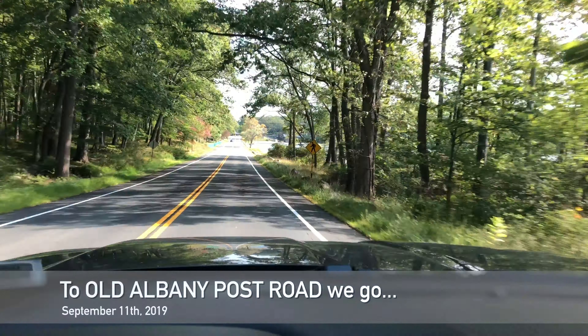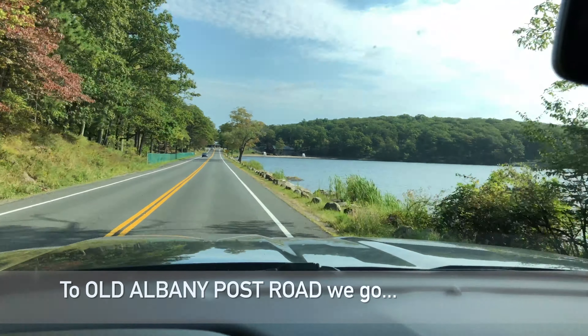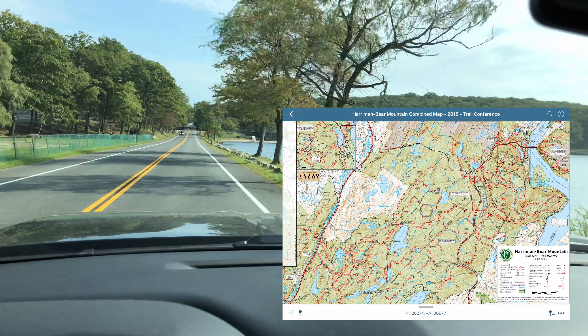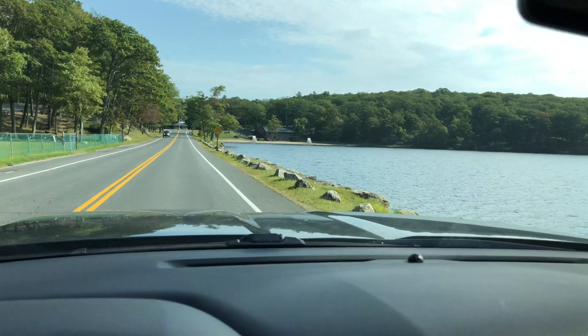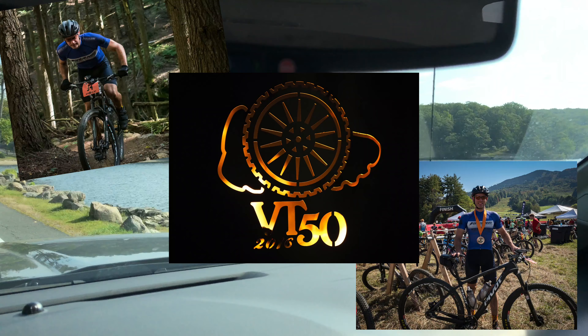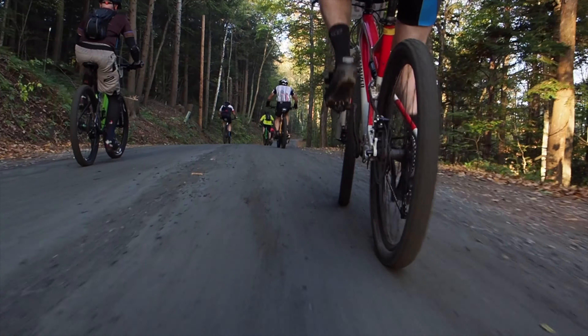Hey, this is Joey from Mountain Peak Fitness. This is my ride from September 11th, 2019. I was making my way to go meet Evan at Bear Mountain Area, and we were both training for the Vermont 50. He's a client of mine and a good friend. The Vermont 50 is September 29th, so just a couple weeks away.